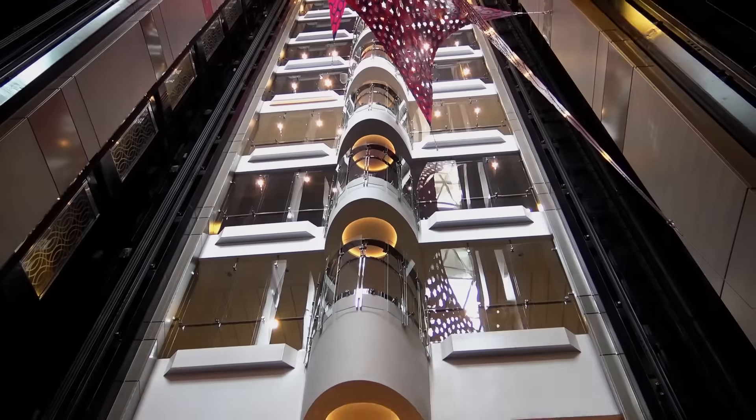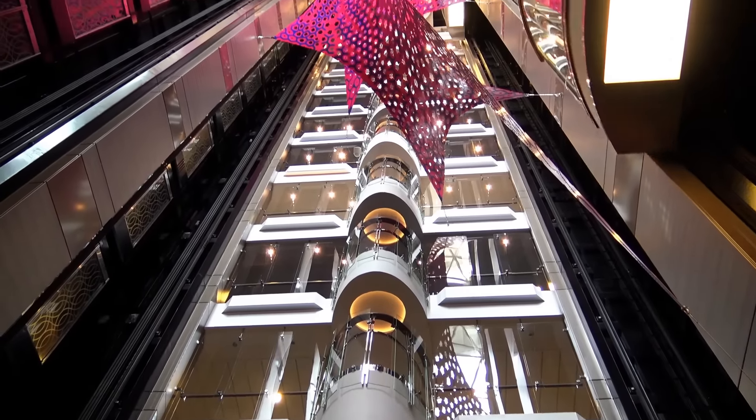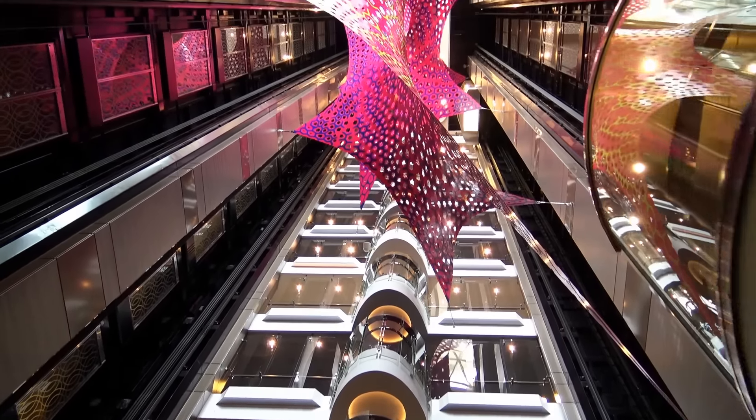Harmony of the Seas stands 236 feet high above the waterline.